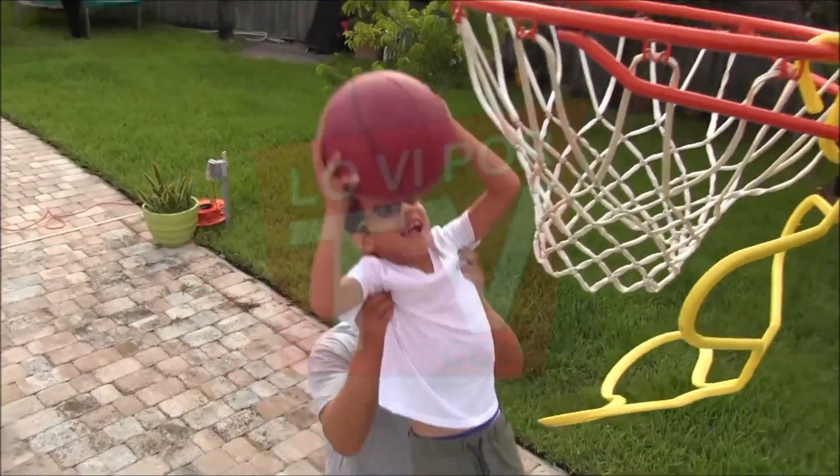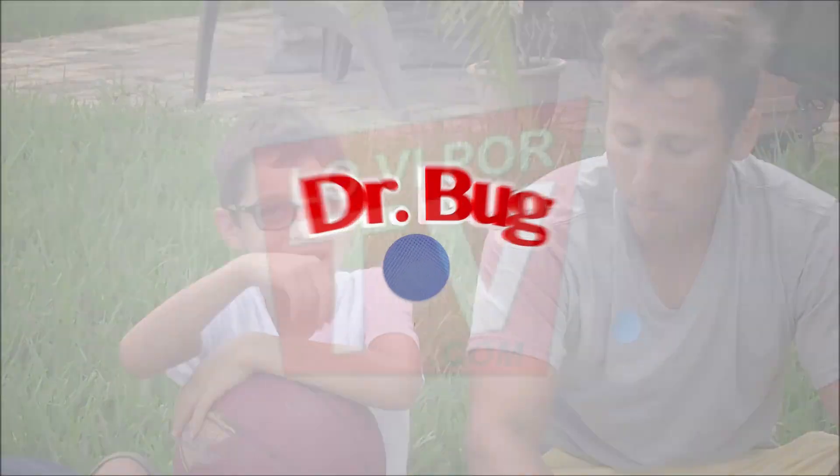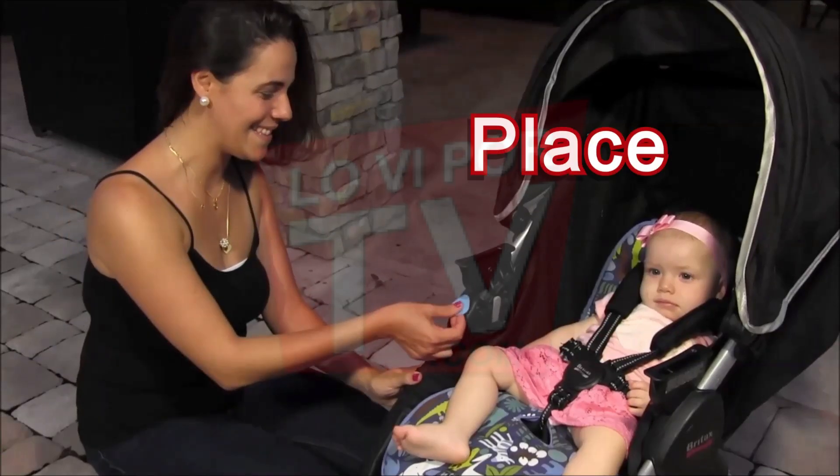Excellent for outdoor activities such as sports, barbecuing, walking, or just a family day at the park. Dr. Bug is practical and easy to use. Just peel off, place, and protect.